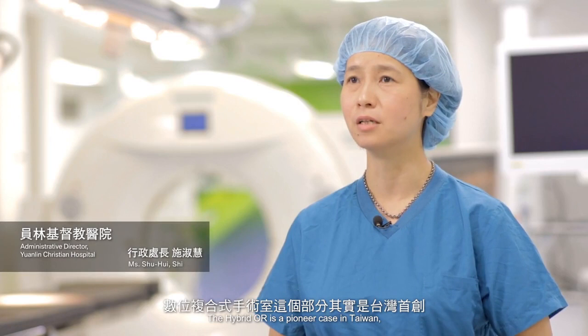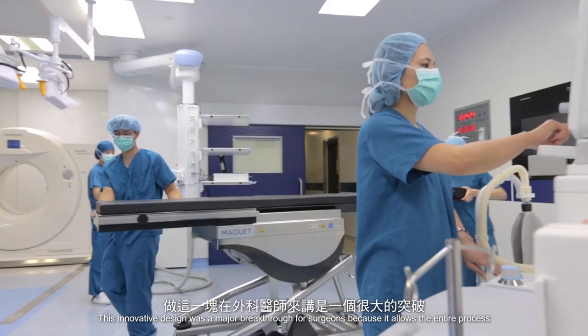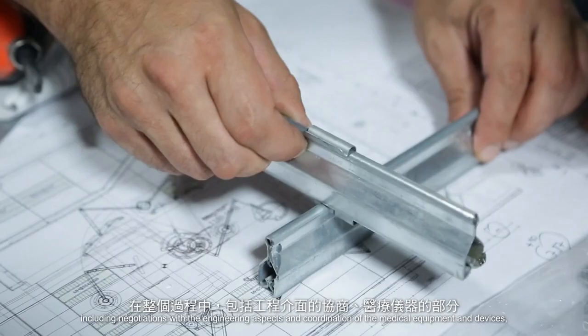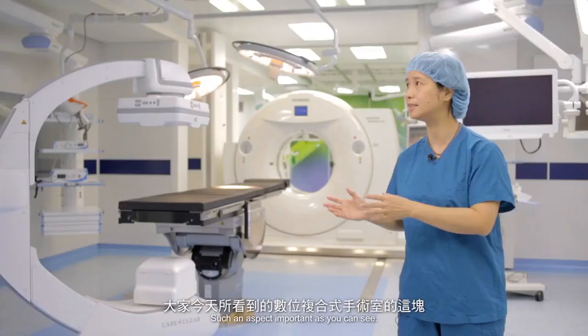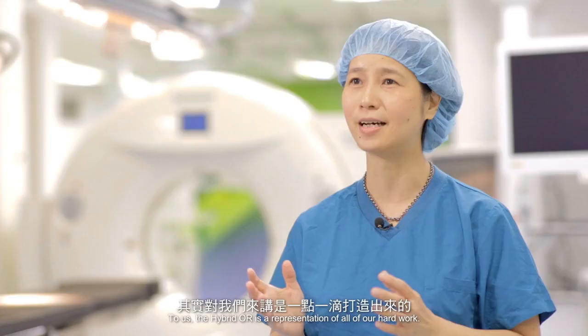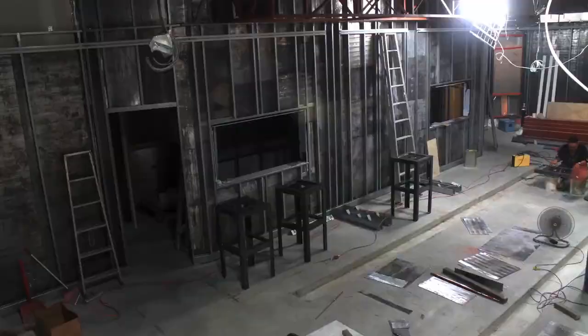The Hybrid OR is a pioneer case in Taiwan, as well as one of the leading cases in the world. This innovative design was a major breakthrough for surgeons, because it allows the entire process, including negotiations with the engineering aspects and coordination of the medical equipment and devices, to be properly integrated with our main project. Such an aspect is very important. To us, the Hybrid OR is a representation of all of our hard work.